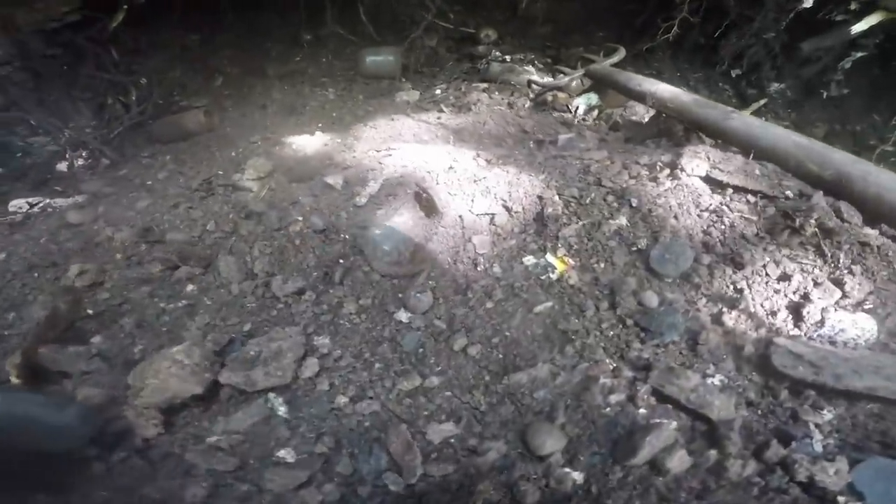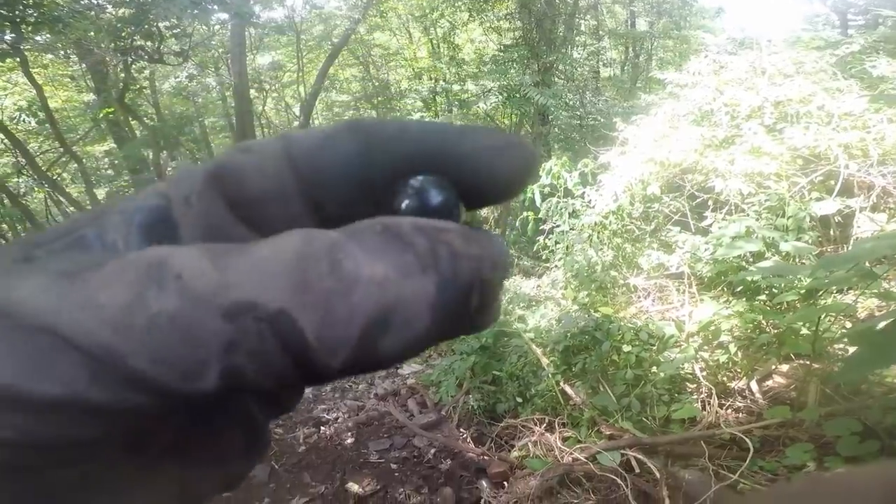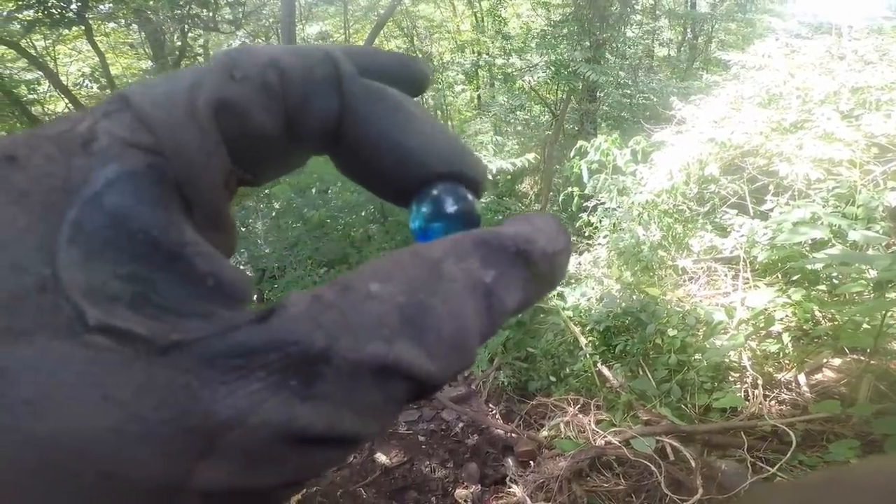I got another marble here — I'm just right down on my hands and knees raking, looking at this stuff meticulously because there are so many nice marbles in here. I don't have any idea what it is. It looks like a solid blue one but I can't tell. It is a solid blue one but it's nice condition — it's a pretty marble.